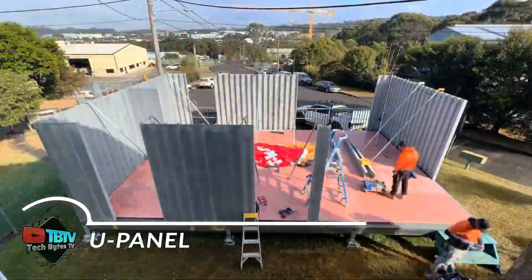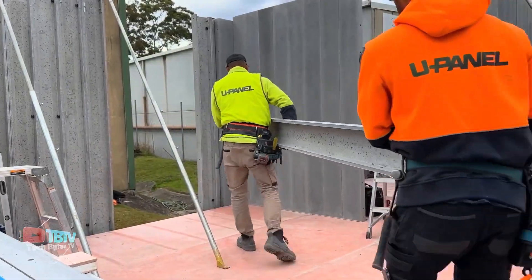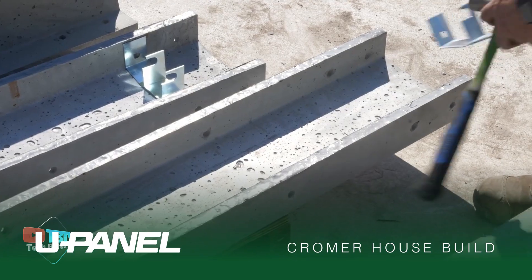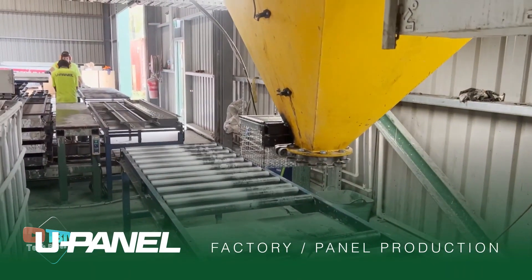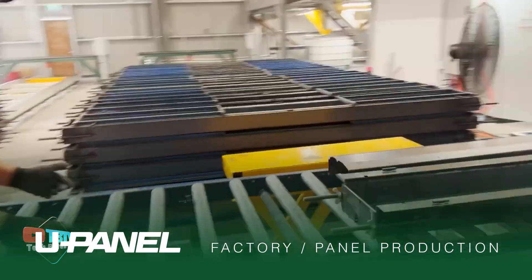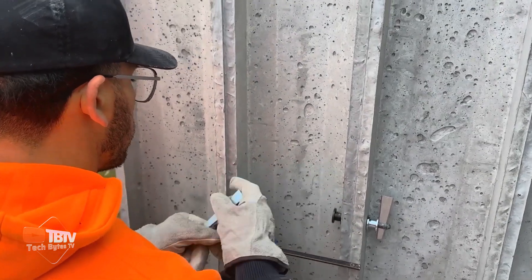Let's explore UPanel, a patented building system from Australia. The beauty of these blocks is that builders can easily join them together using only hammers, allowing work to be done in virtually any weather. Each 2.7-meter-long panel weighs 38 kilograms and is made with a special mix that eliminates sand but includes ash.